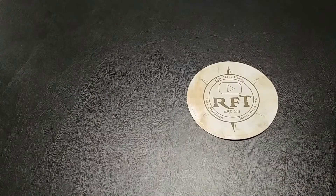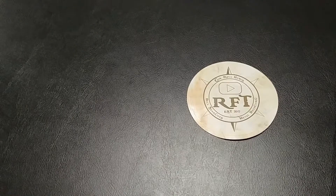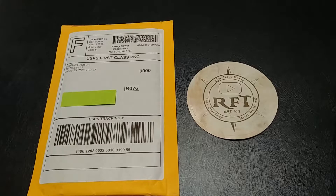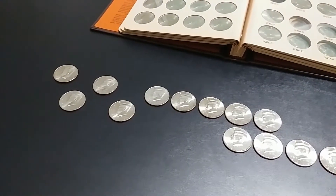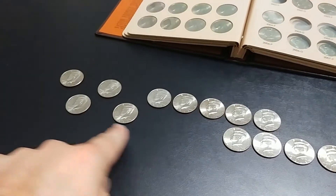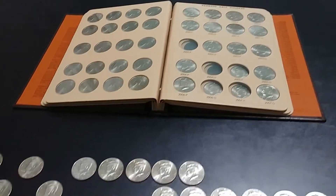So on a whim I messaged him to see if maybe he had a few that I could trade or get from him, and to my surprise he had all the ones I needed. We worked out a deal and he sent them to me. I'm going to lay them all out here — the top row is the P's, the bottom row the D's — and here's my book.